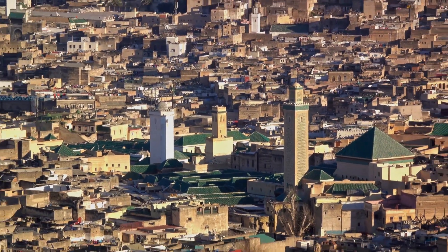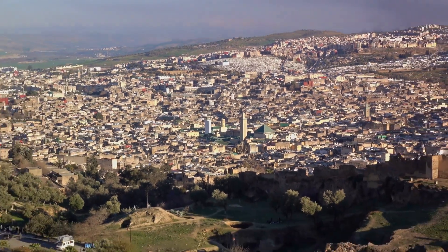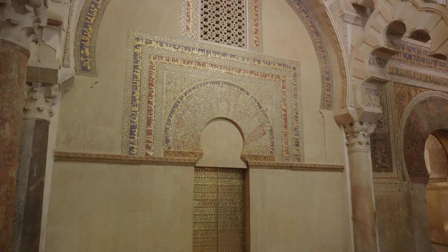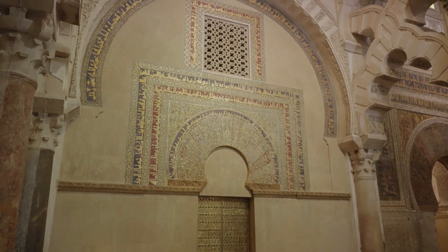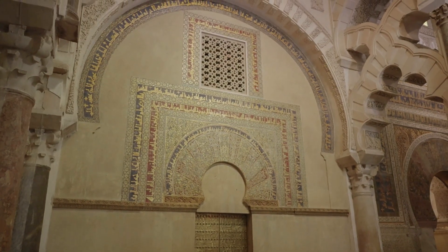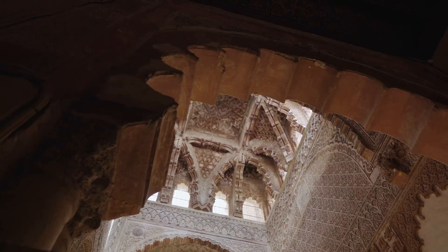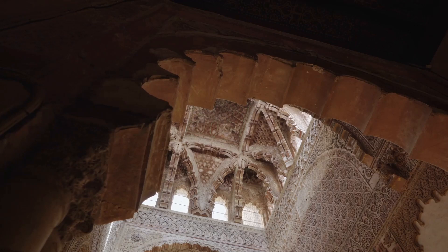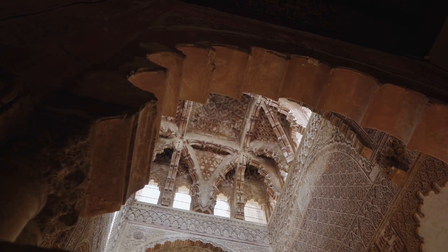The heart of Fes is the ancient Medina, a UNESCO World Heritage Site that's a labyrinth of narrow, winding streets. As you wander through this maze, you'll come across stunning examples of Moorish architecture, from the grand mosques to the beautifully decorated madrasas. These structures are a testament to the city's rich history, with their intricate tilework and ornate wood carvings maintained over the centuries.